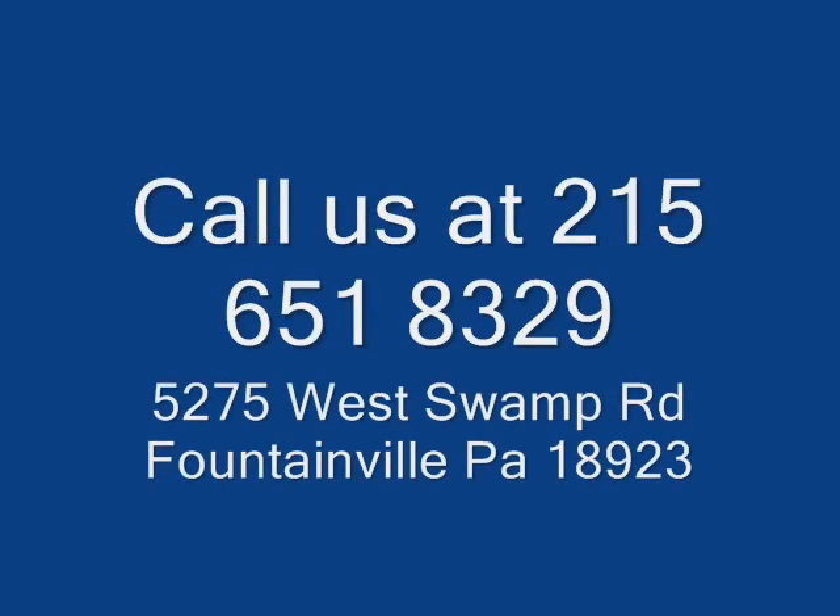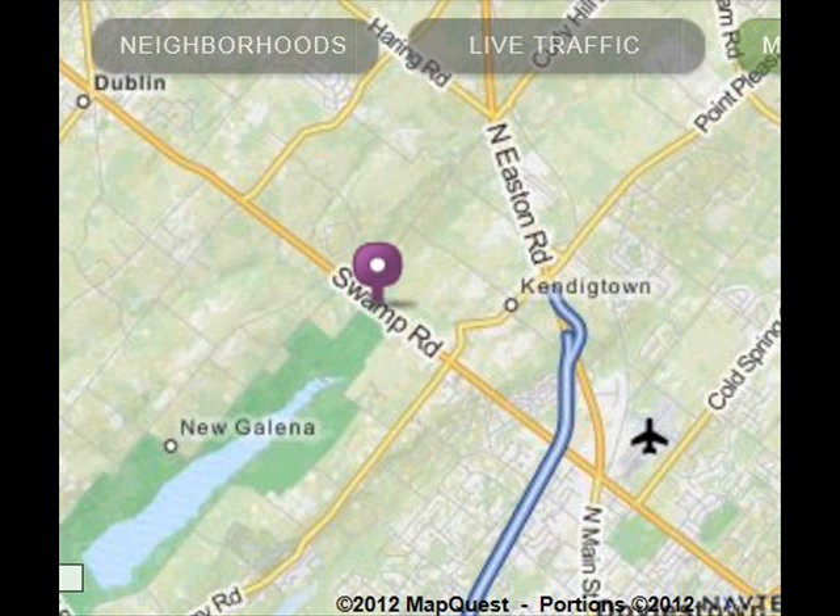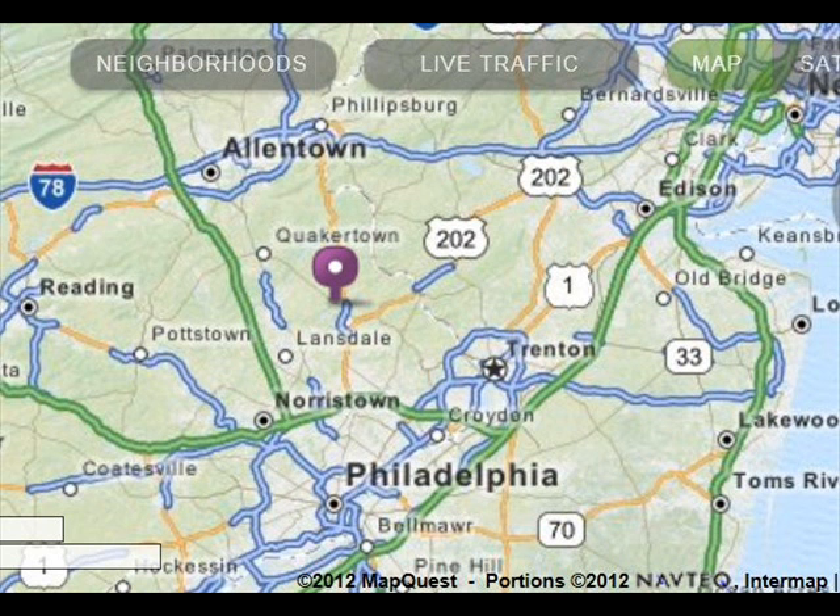Highland Hill Farm can be reached at 215-651-8329. We're centrally located in eastern Pennsylvania, just north of Philadelphia. We deliver and plant, or just deliver for you, in most eastern U.S. states. We have lots of trees and shrubs for you to come and view or to view online. We specialize in screens and buffers, but we also have shade and ornamental trees as well.